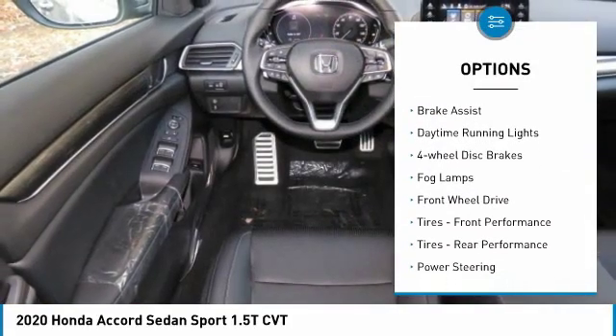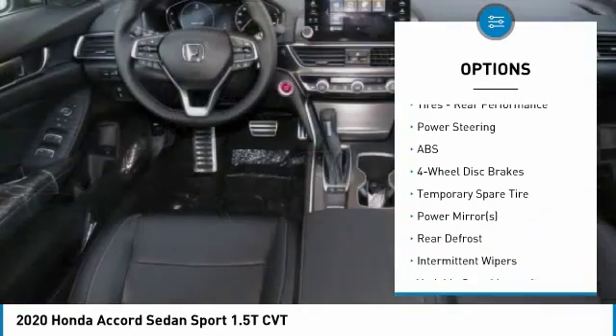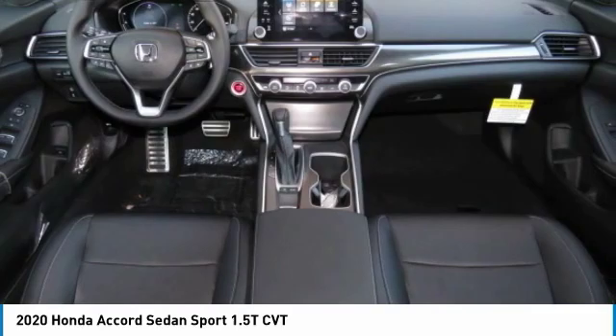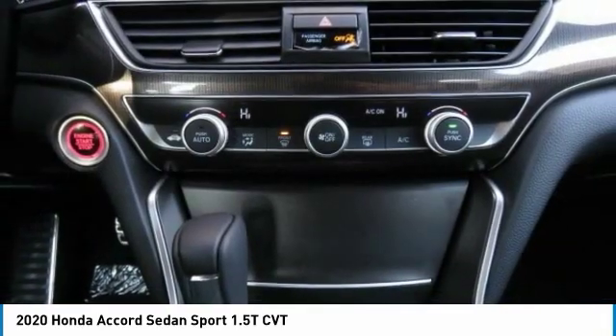Turbocharged. Aluminum wheels. Rear spoiler. Brake assist. Daytime running lights. 4-wheel disc brakes. Fog lamps. Front wheel drive. Front performance tires. Rear performance tires.